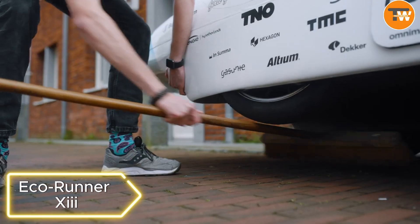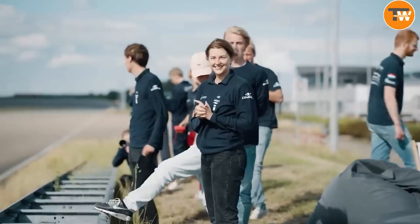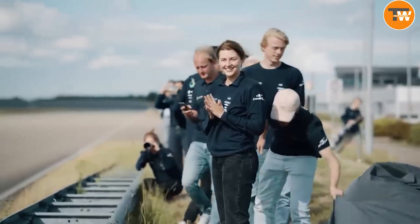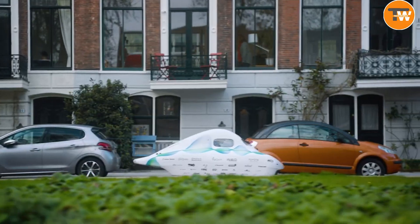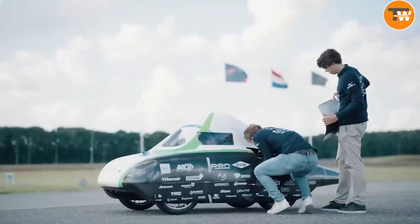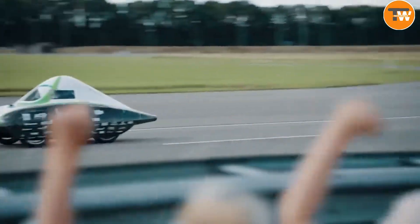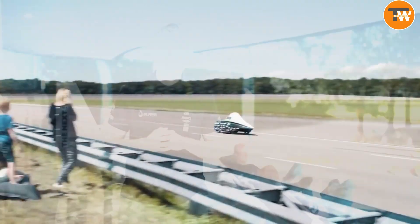EcoRunner X90. Meet the EcoRunner X90, a revolutionary creation by a group of visionary students on a mission to smash world records in hydrogen fuel efficiency. This isn't just any vehicle — it's a testament to the power of green innovation. With its sleek aerodynamic design and tires designed to glide effortlessly, EcoRunner X90 is showing the world what's possible in the realm of eco-friendly transportation.